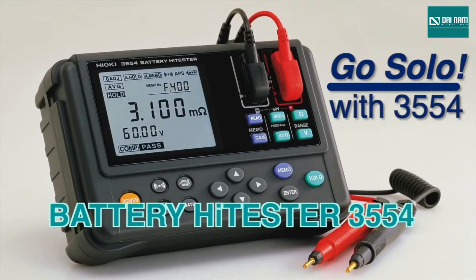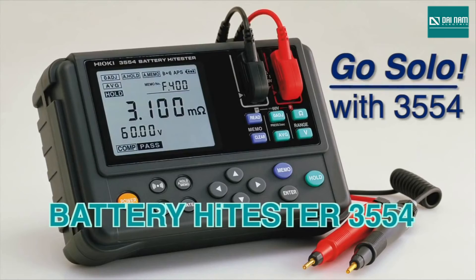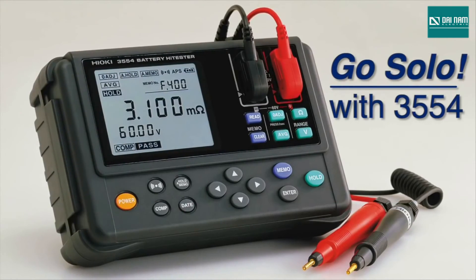With enough memory to store 4,800 sets of battery data, UPS battery maintenance is no longer a chore. Go solo with the Hioki 3554 to ensure that your UPS system is always ready to kick in when your power is down.